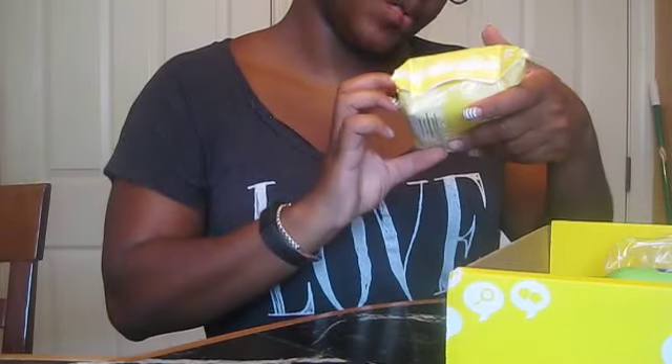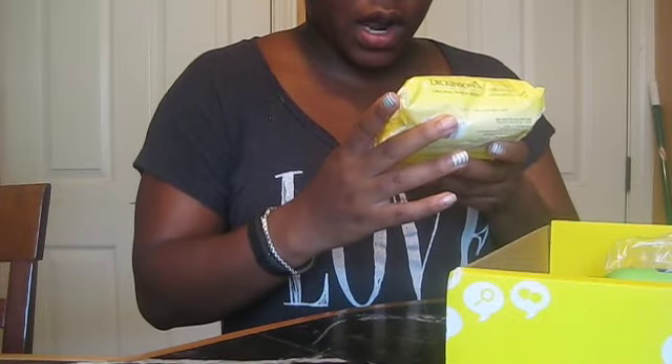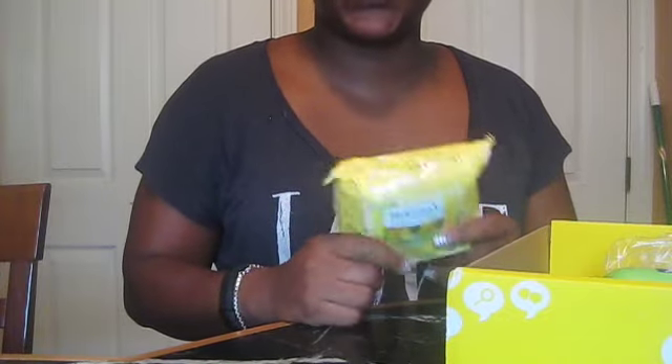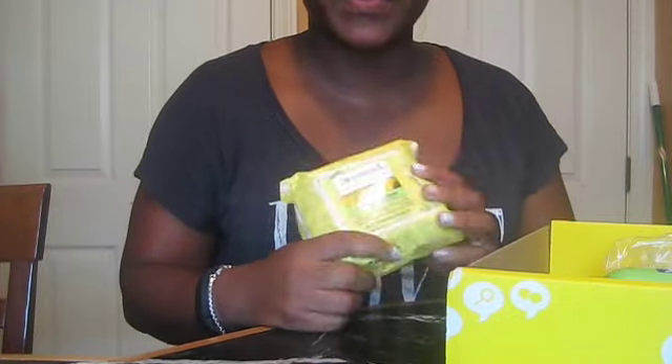First item: Dickinson's Original Witch Hazel Refreshing Clean Cleansing Cloth. I've actually had a sample of this — it's really good. It's supposed to be great for your skin; it does a really good job removing dirt and oil from your face without causing any irritation. I have very sensitive skin because I have eczema and other skin issues, so I have to use things that are dermatologist approved. And this is one of them.